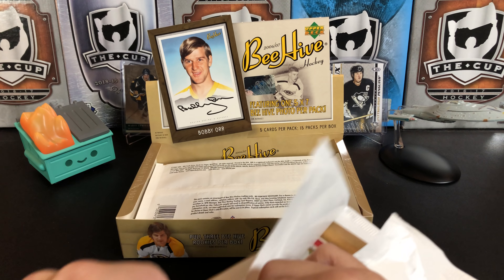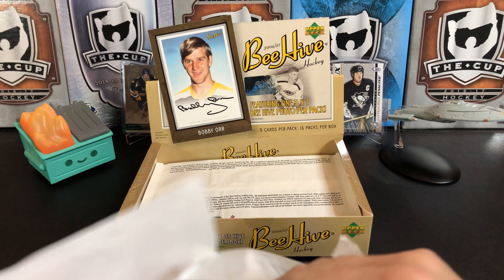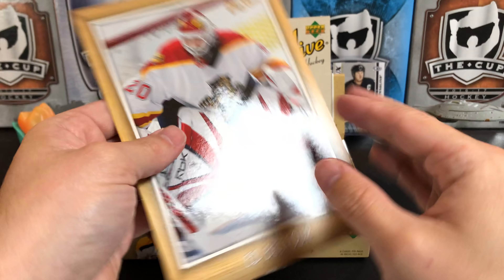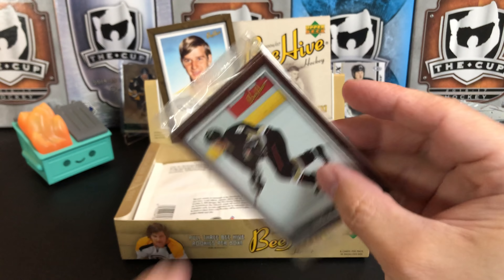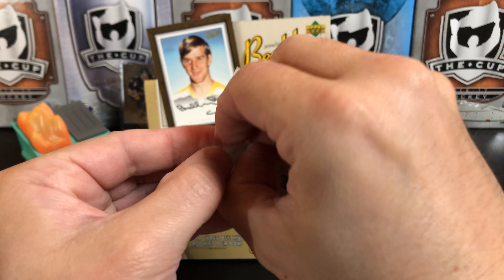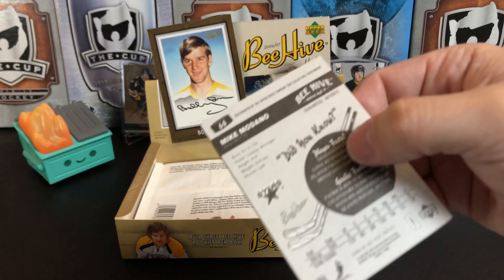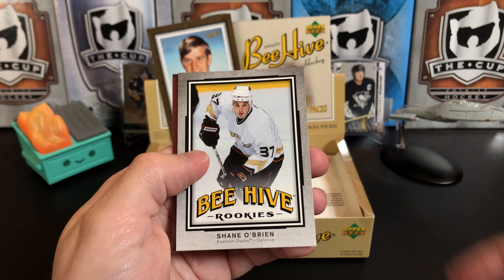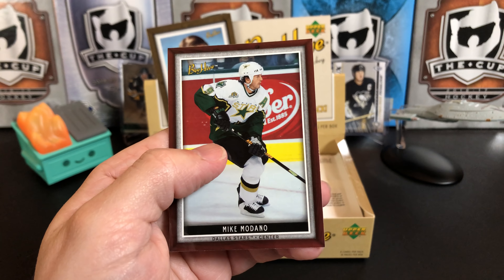I've always liked it when manufacturers try something a little bit different. The most recent different thing I can think of is Synergy — the pre-deck — really unique card style. Ed Belfour. But it doesn't seem to be too popular with collectors. Our mini pack: Teemu Selanne, Ryan Smyth, Shane O'Brien Beehive Rookie for the Ducks, and Mike Modano.